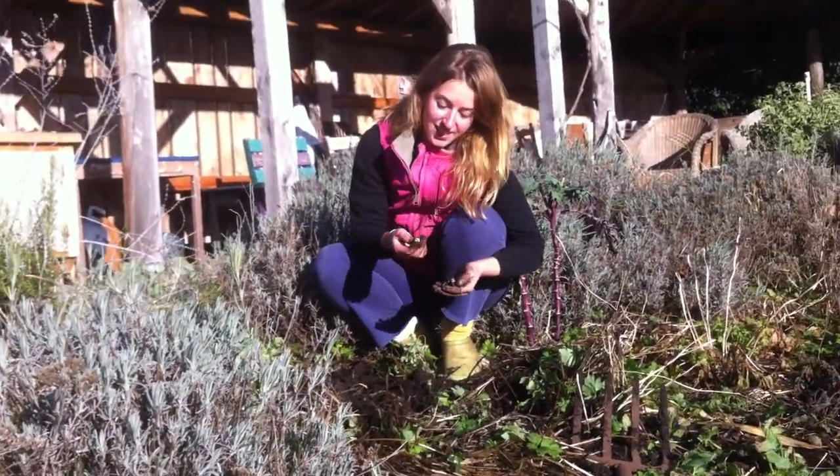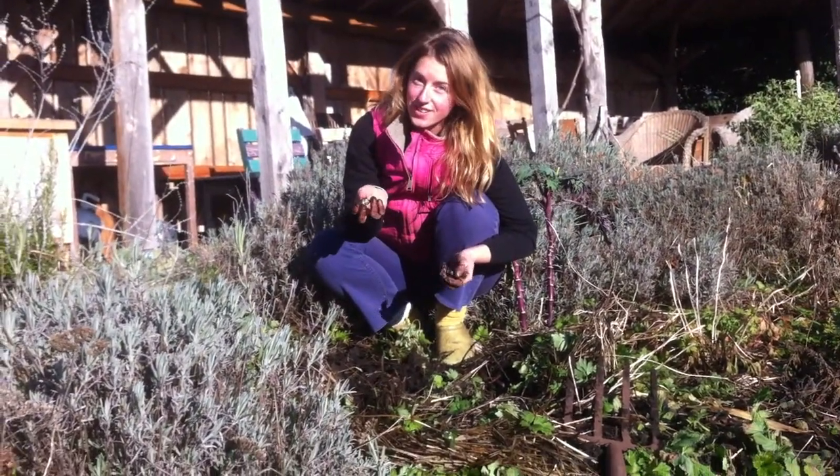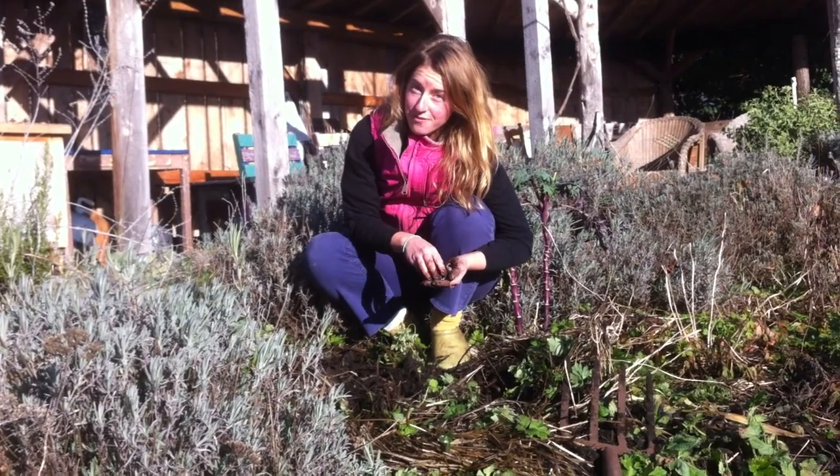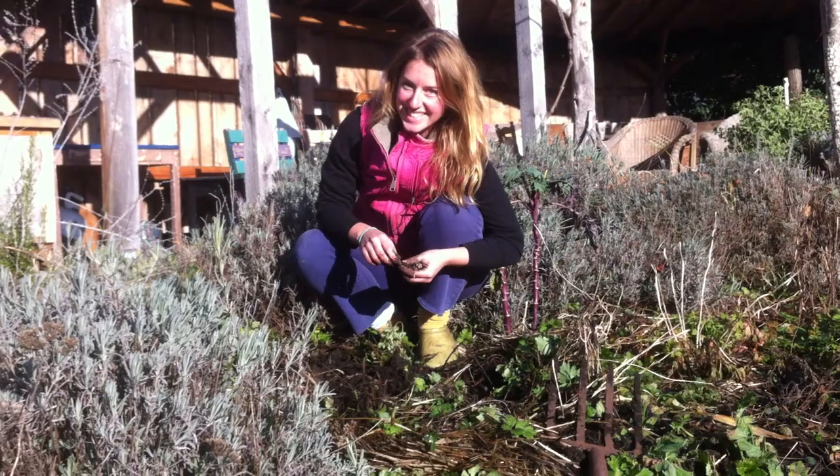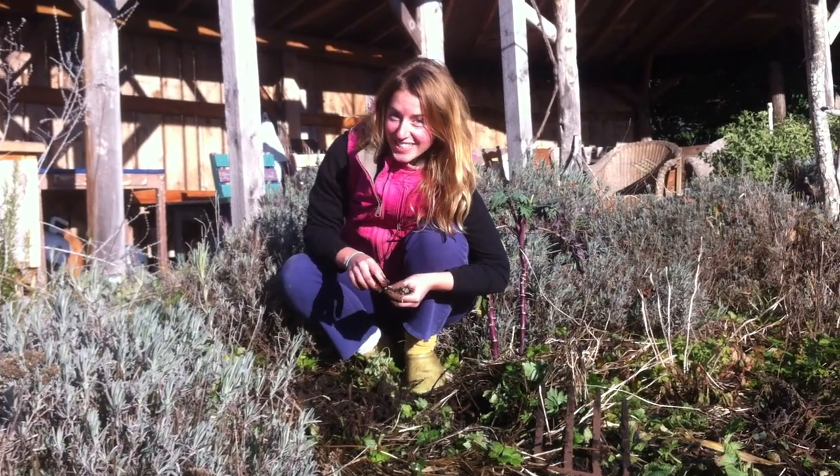You just dig around for them and they're really good to eat fresh or to put them in soup. The French make a soup with them. They're also called crosnes, or crozennies.